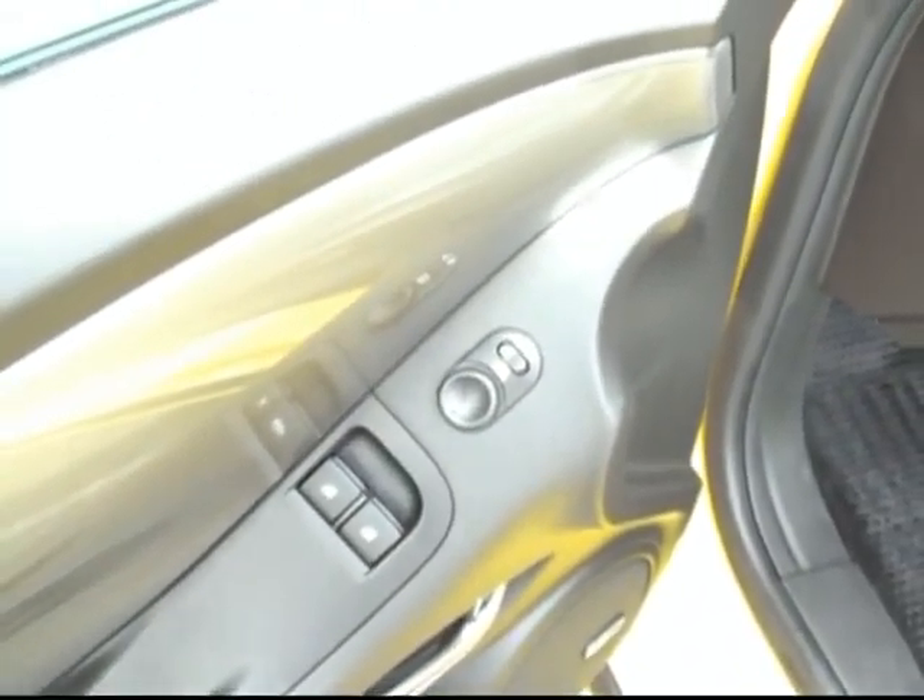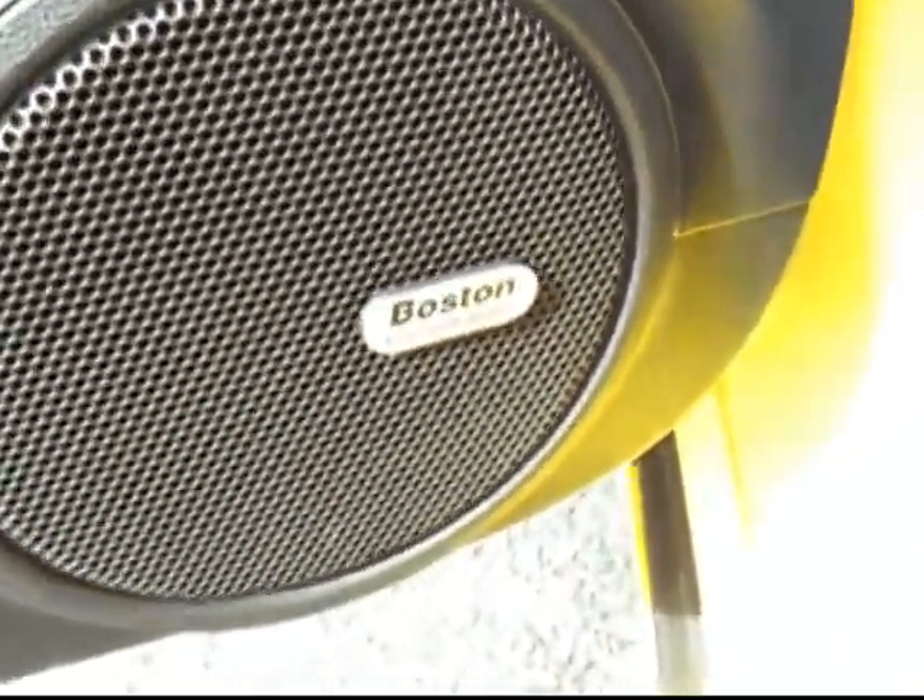We've also got the power seats, of course the power locks on the power doors, power windows and power mirrors. We've also got a fantastic sounding Boston premium sound system.